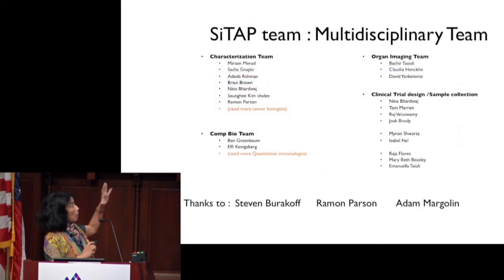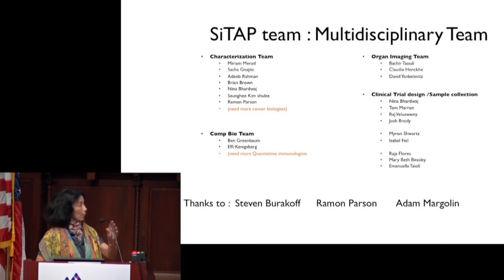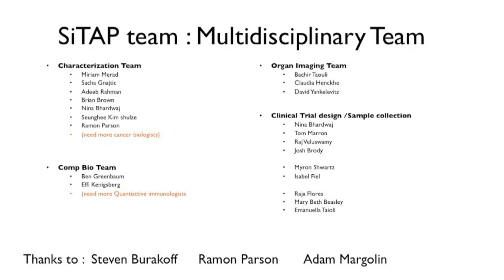I want to acknowledge all members of this tumor atlas team who have spent hours brainstorming the best mapping strategy. This can be done only through a multidisciplinary effort that will fully embrace the complexity of this tumor microenvironment, which will guide novel and future therapy and hopefully get us closer to a cure. I'd also like to thank Ramon and Adam for organizing this retreat, and Stephen Burakov, who I think transformed the cancer program at Sinai and has shown very strong support and dedication to the cancer immunology program.